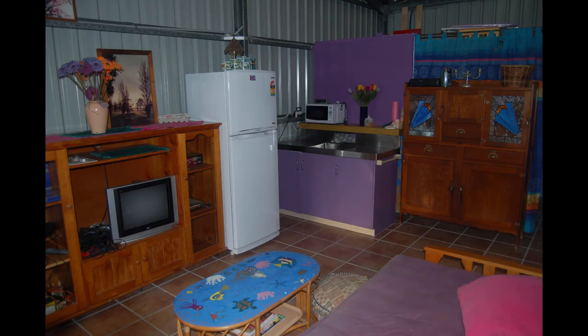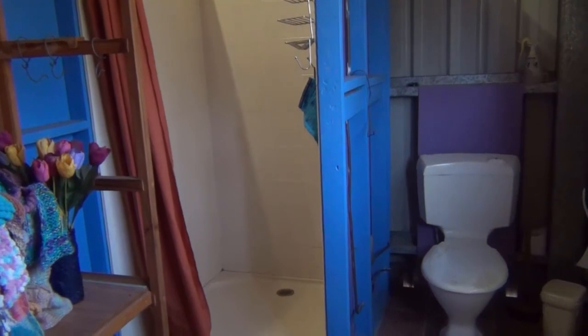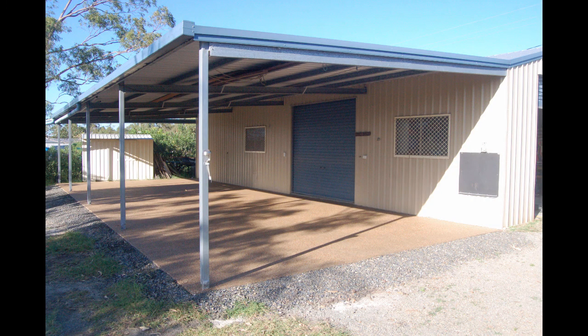One of the bays of the shed is set up as a self-contained liveable area suitable for visitors or as a granny flat. The rest is a generous workshop space. The 6 metre wide carport runs down the full 15 metre length of the shed and is concreted with attractive exposed aggregate.